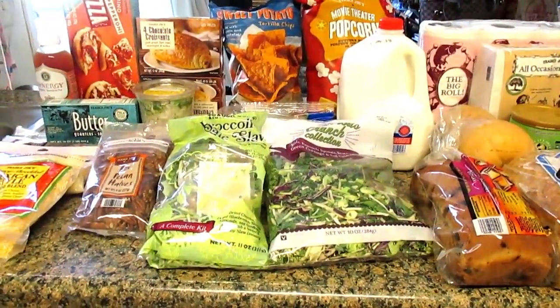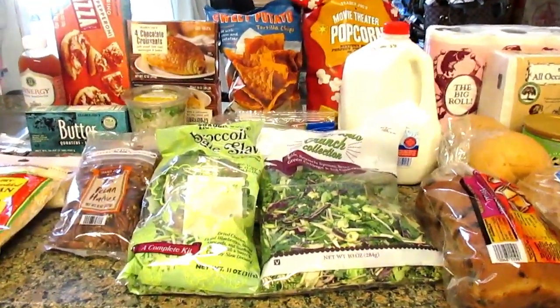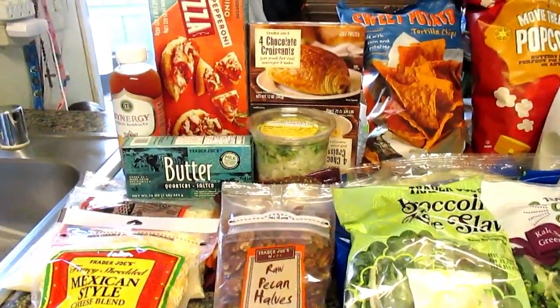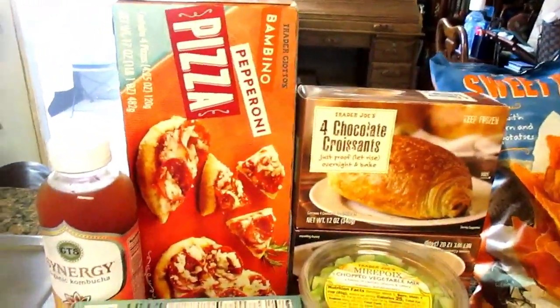So here is all the stuff that I ended up picking up from Trader Joe's. I spent $107, and I do have one more thing I'm going to show you that I already brought upstairs. But for now, let me show you what I picked up. These are in no specific order — these are all staples that we pretty much get every single time we go.